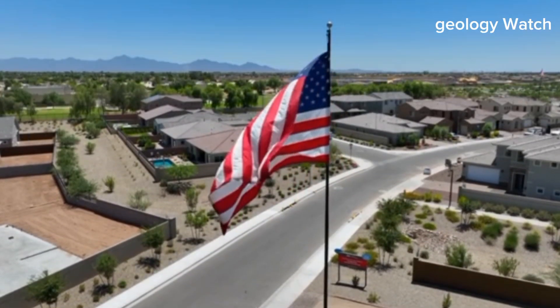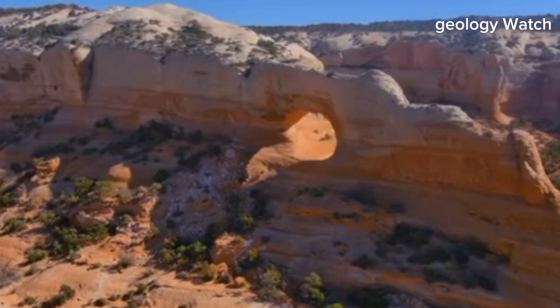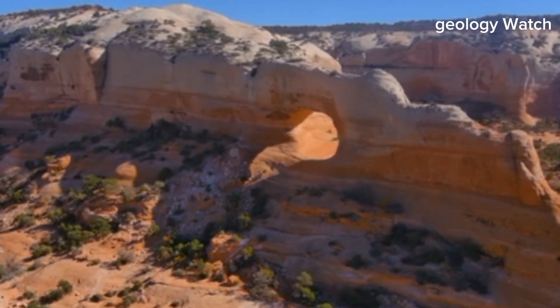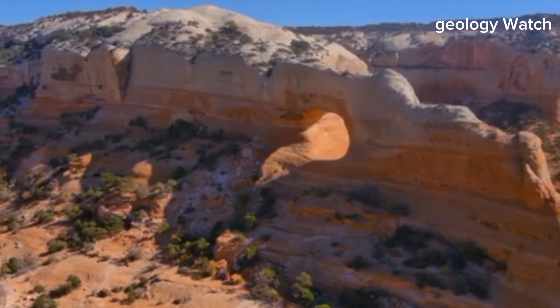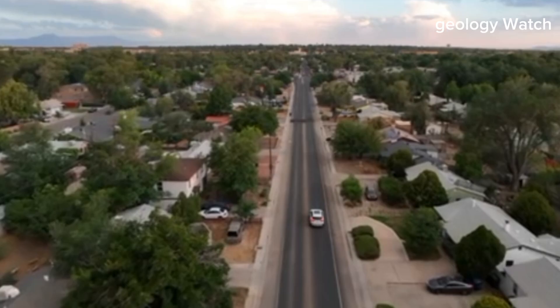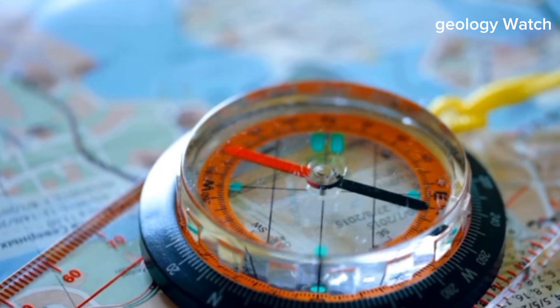At first glance, the American Southwest appears timeless. Vast deserts stretch beneath open skies. Mountain ranges rise in silence, and wide valleys seem carved by nothing more than wind and erosion. To most travelers, this landscape feels ancient and unmoving. But beneath this calm exterior, the continent is under quiet tension.